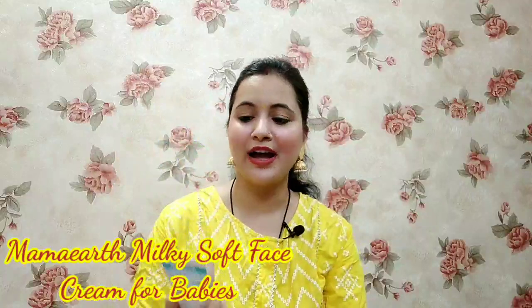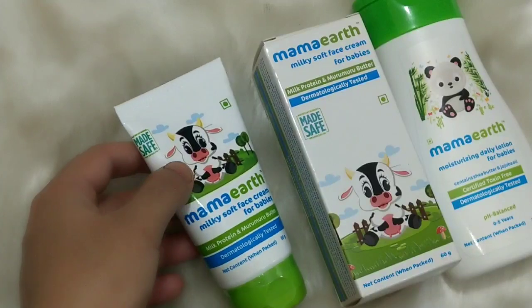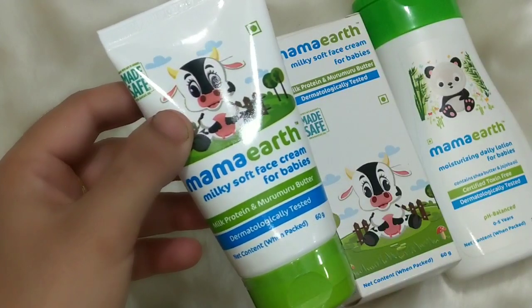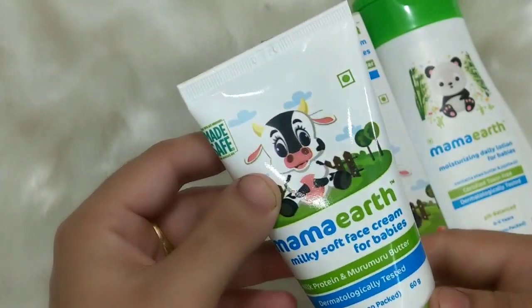This is Mama Earth's Milky Soft Face Cream for Babies, with Milk Protein and Murumuru Butter. It is dermatologically tested and the net quantity is 60 grams. Let me show you this product — the consistency is smooth and you won't have any doubts about it.